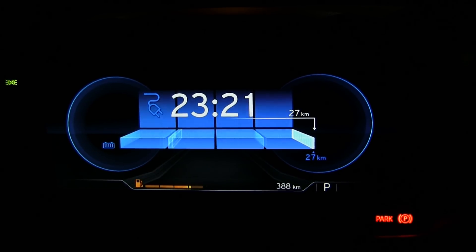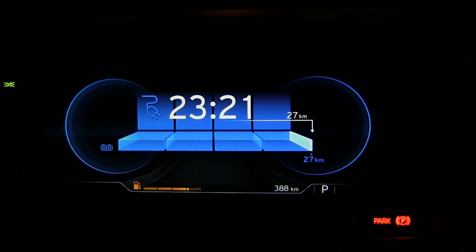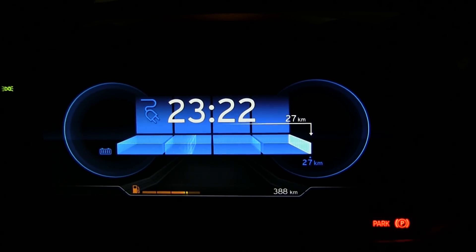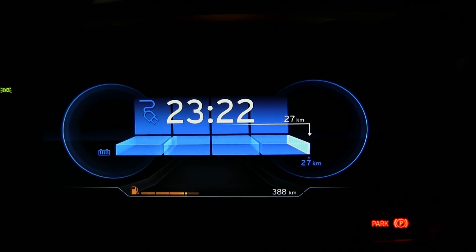I waited a few minutes and I don't know what's wrong with the GOM now — it's showing just 27 kilometers. But according to the state of charge, we are almost at what seems like 100 percent. I'll wait a little bit more to see if it stops charging; if not, I'll just start driving.